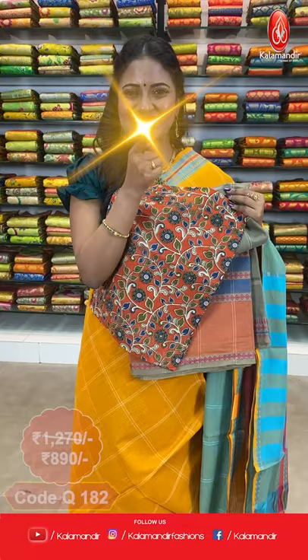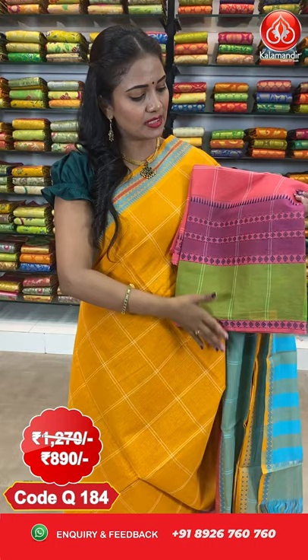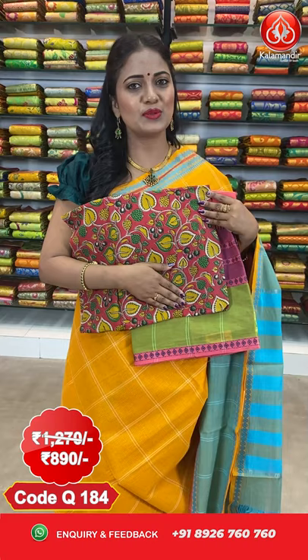Next saree. In the same pattern, we got one more lovely combination — pink and green color. All over the body we got checks. Coming to the border, it's a huge border with green and dark pink color. We got diamonds design and also temples design in the thread weaving. The pallu is contrast with stripes. We got a Kalamkari blouse — red color, contrast with Kalamkari design. The saree cost is $12.70 and after discount it is $8.90. To purchase, take a screenshot and share it on 8926760760, or click on the saree code provided in the description.